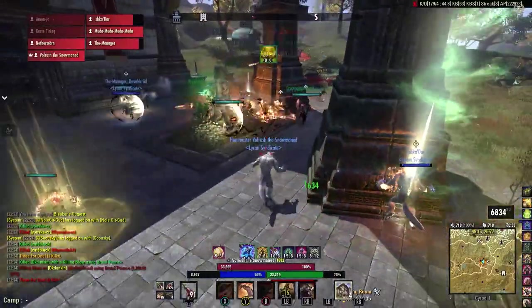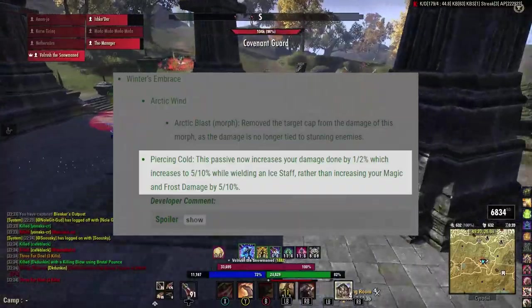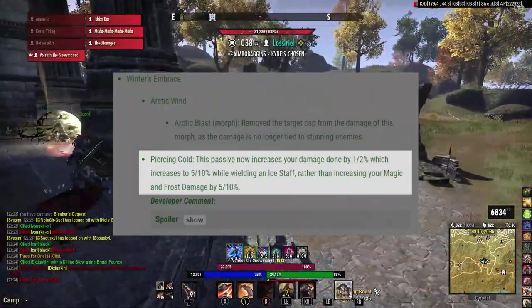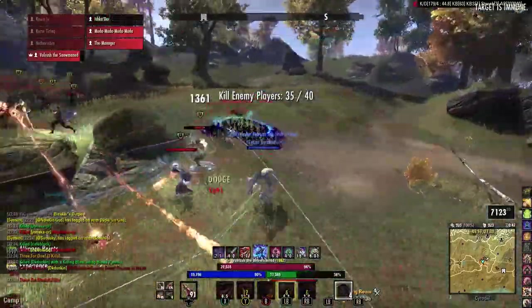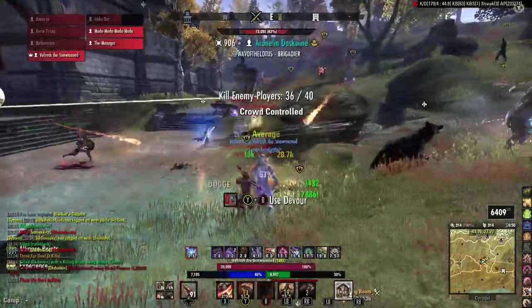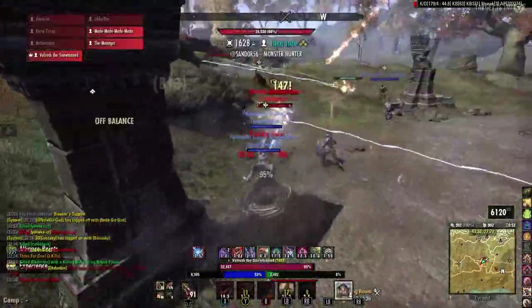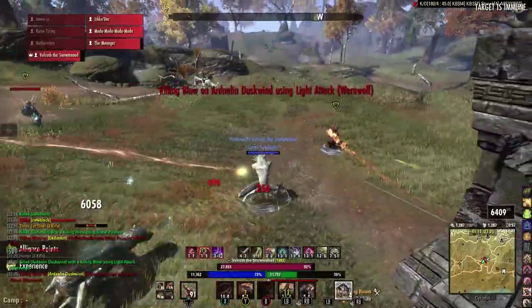On the first pass of the PTS, this passive is being changed to grant a universal 2% damage increase, while giving a 10% damage increase while using an ice staff. While my testing has shown that the second part of this passive does not currently pass through werewolf, the base 2% does, and it applies to everything — from our light attacks, to our bleeds, and even to our howls.